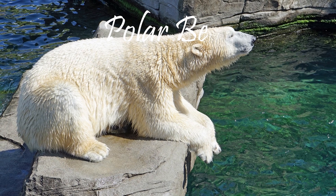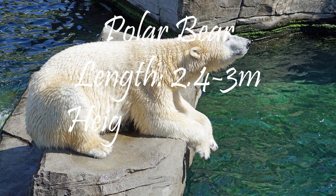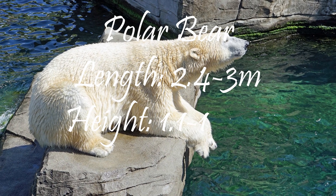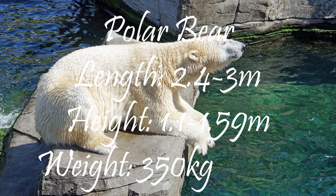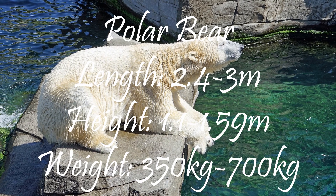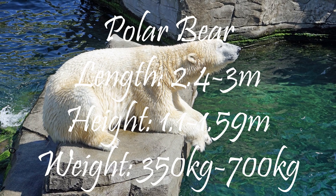Polar bears are the largest bears and land predators, weighing 350 to 700 kilograms. Their length ranges from 2.4 to 3 meters, and they stand 1.1 to 1.59 meters at the shoulder. The heaviest polar bear on record was 1,002 kilograms, or 2,210 pounds.